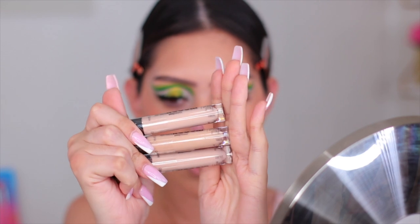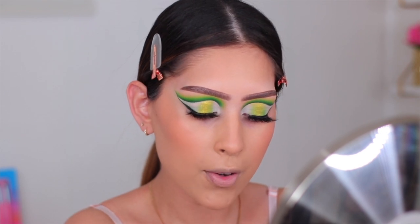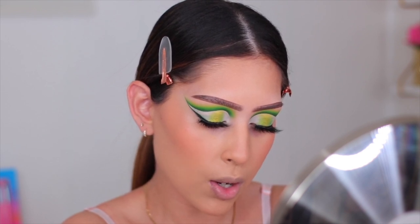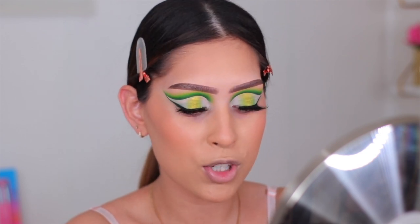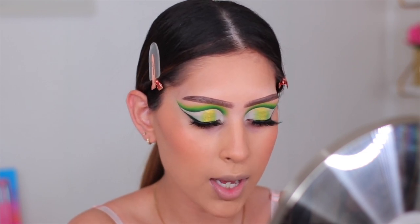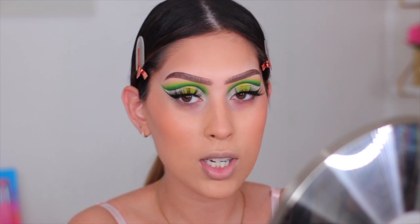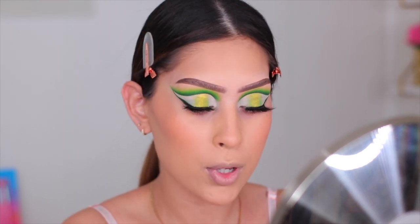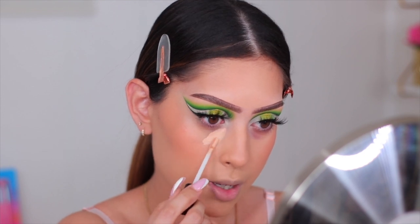For concealer I'm testing out the new Wet n Wild Incognito Concealer. I bought three shades because I wasn't sure — light beige, medium neutral, and accidentally two light beige. I'm going in with light beige, which I think will be perfect. The coverage looks amazing — I've seen a few people use it and I'm really excited to try it. I'm applying it underneath my eye.